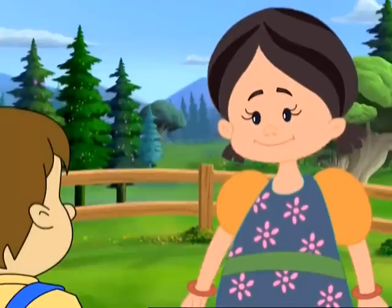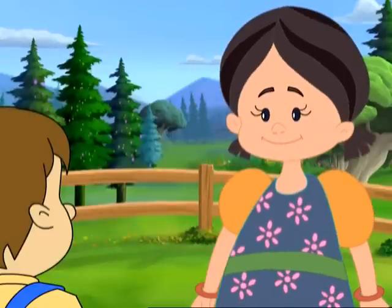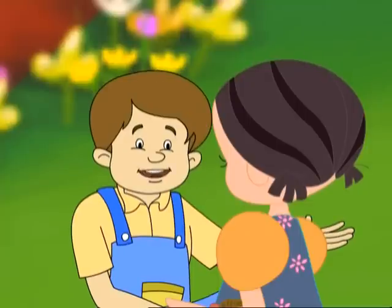Hi Peter! You're looking very disappointed. Is something wrong? Yes, Tina. We wanted to buy some corn, so I made a coin with the magical alphabets. But we reached the market quite late. All the corn was sold out.